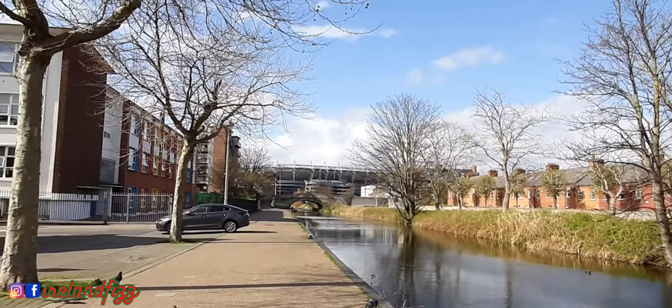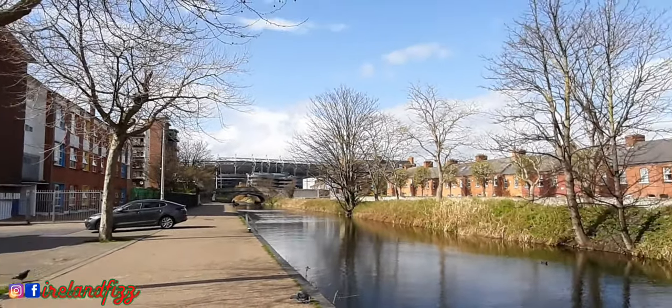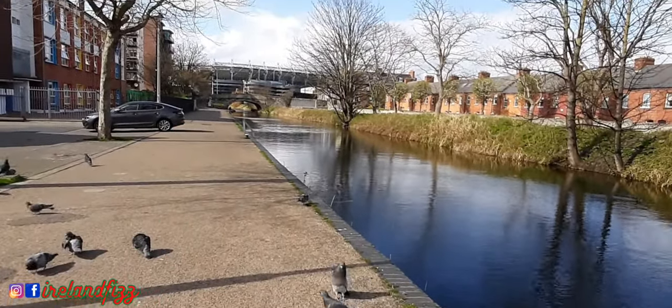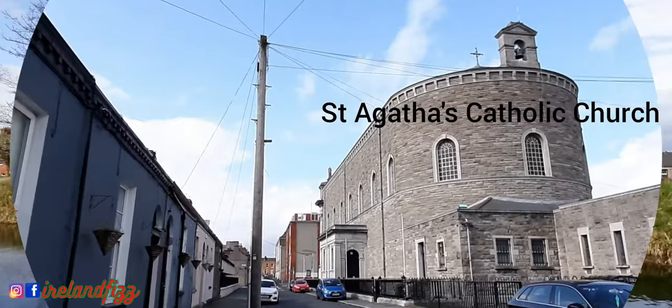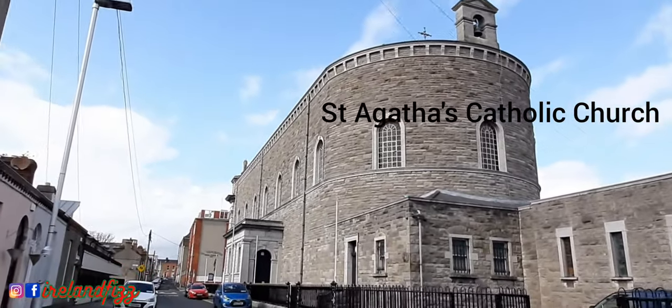I promise I will take you on a walk tour within this Royal Canal Greenway — it's a really beautiful walkway and I'm sure you will enjoy it. The street I'm walking right now is called William Street, and it's on the north side.